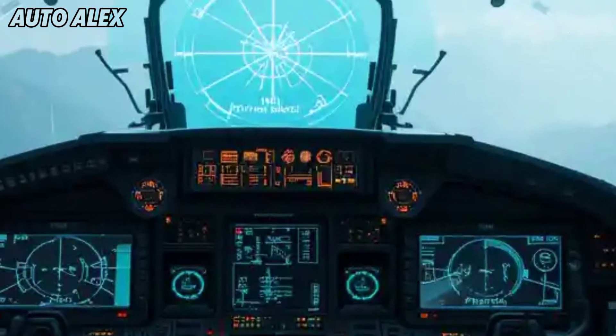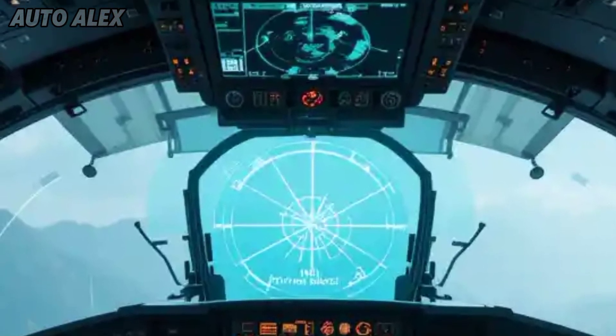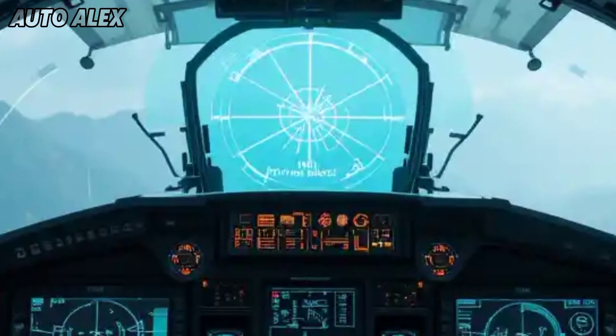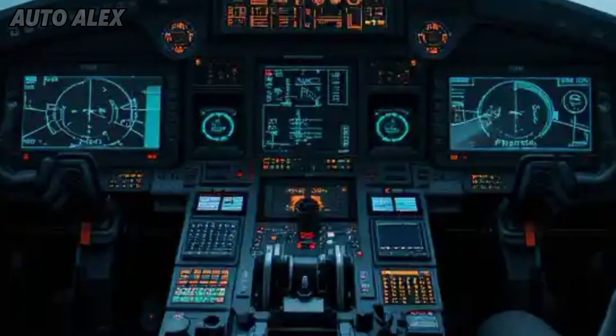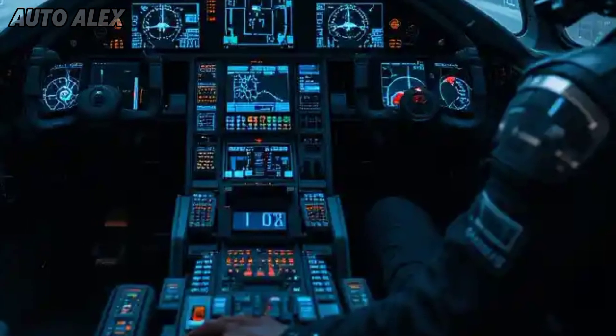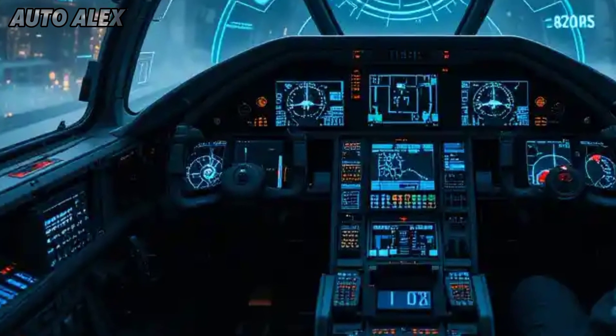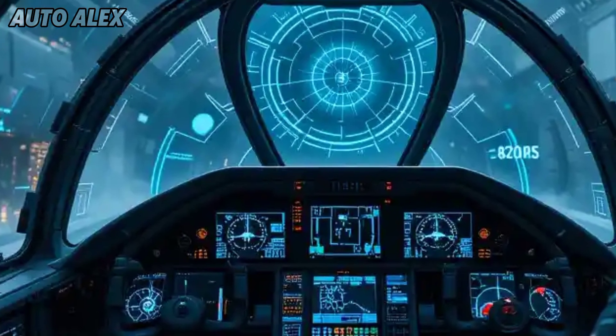Avionics and cockpit technology: the MK1A cockpit is fully glass-based with multifunctional displays, digital maps, and upgraded flight control systems. New software-driven features support hands-free mission controls, while the pilot benefits from a Helmet Mounted Display (HMD) linked with weapons and sensors.